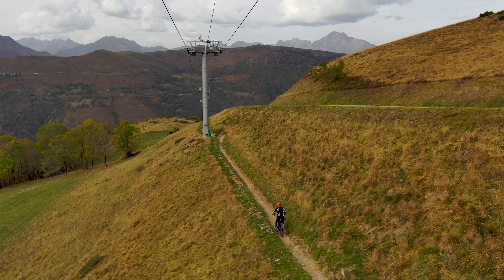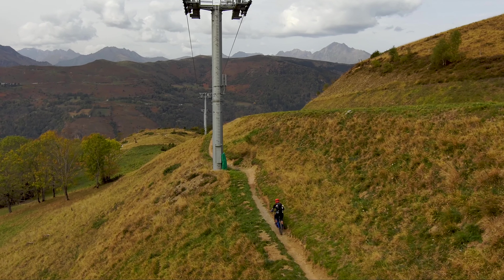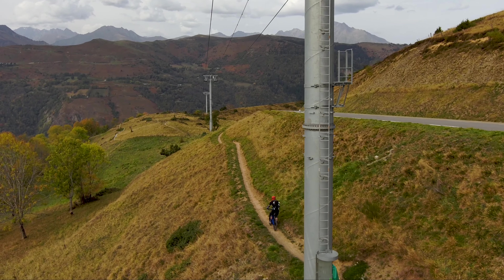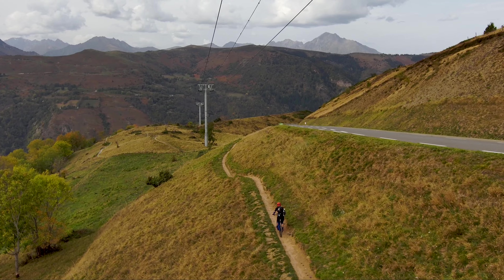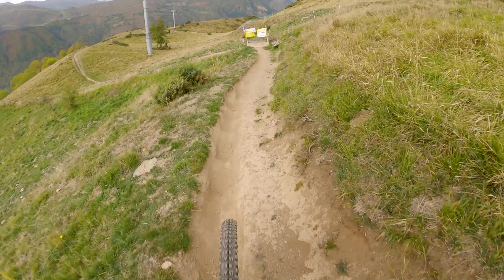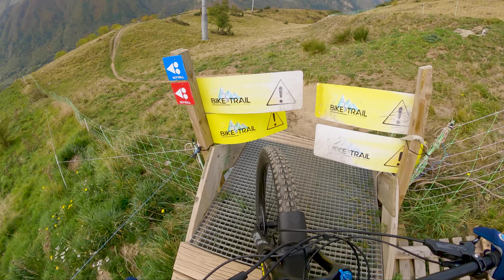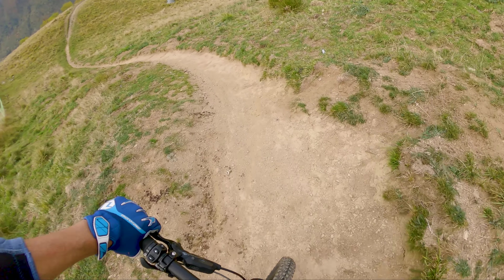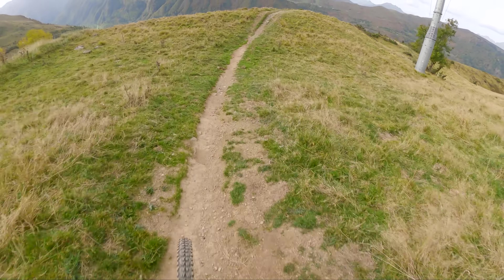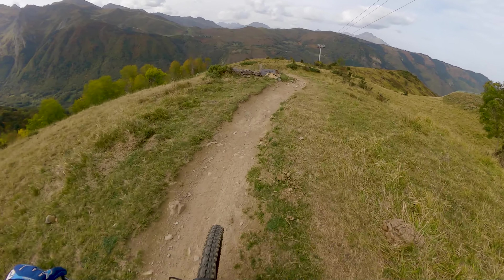After finishing the first part of the trail, I just had to stop and take in the amazing views. Then I headed down for some more epic enduro trails. The Enduro World Series have hosted several competitions here in Loudenville, and it's well known as an epic mountain bike destination. This is a blue trail, so it's one of the easier trails here, but it's not an easy trail — it's like one of the blues at Bike Park Wales.